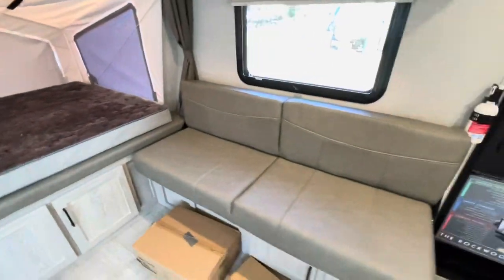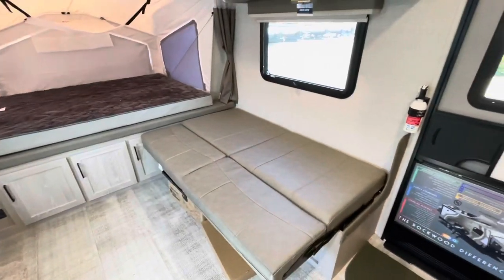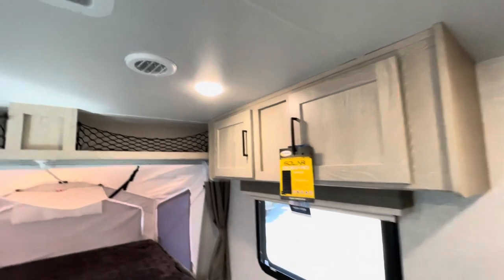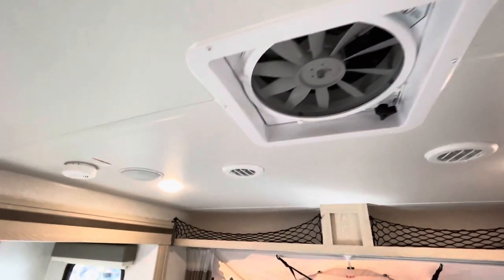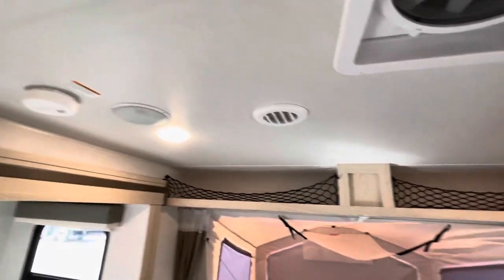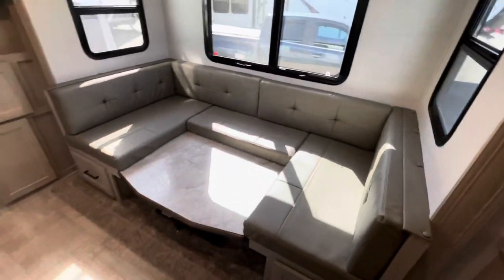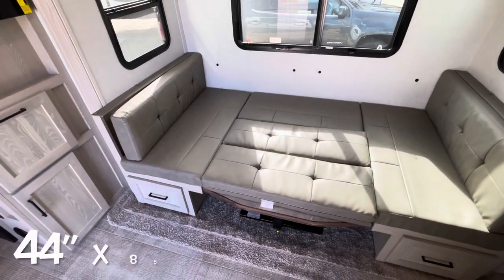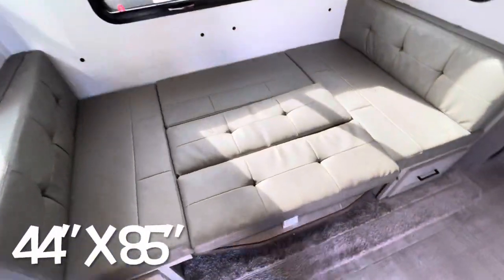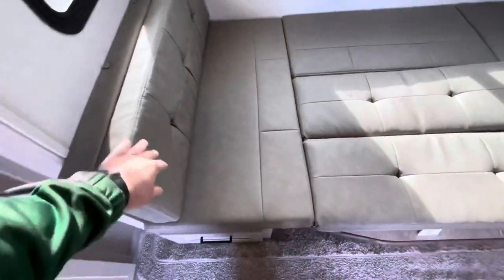You've got your jackknife sofa — it makes into a bed. Overhead storage. Max Air fan in the living area with a cover on the roof. Your outside speakers and more overhead storage. Here's your dinette in the down position — I'll show you what that looks like up and as a bed. Table in the down position, made into a bed. Remove those end cushions if you need a little bit more room — they're just held up by velcro.